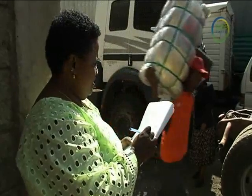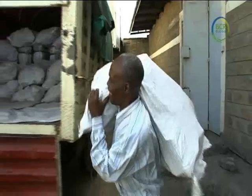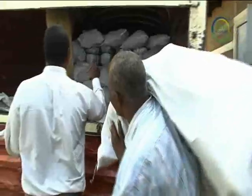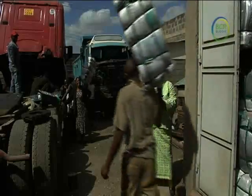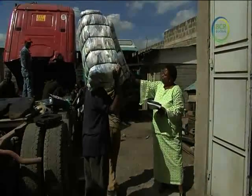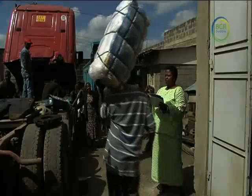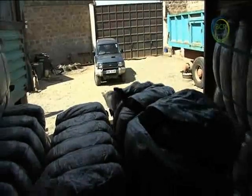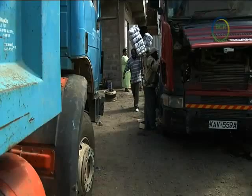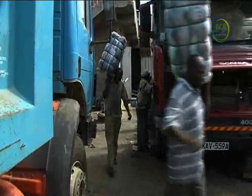Esther, the lady here, is one of these wholesalers. Her business has grown dramatically over the years and she now has her own depot, several trucks and numerous employees. It's late in the afternoon and Esther organises the loading of the trucks for the next day. As the clothes are pre-sorted in the UK, Esther is able to select the types of clothes that she will send to her outlet at the market. By tomorrow, all this and more will be sold.